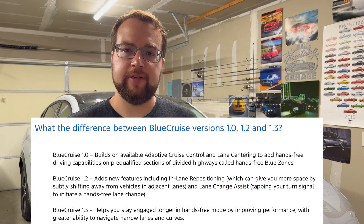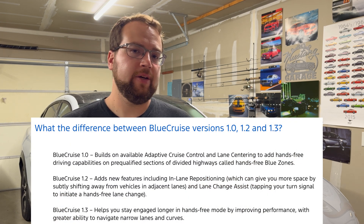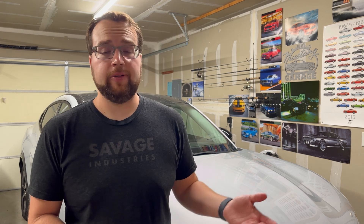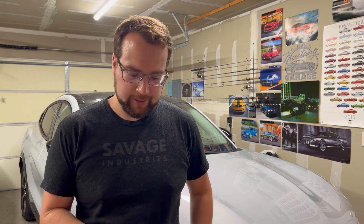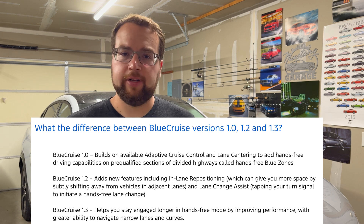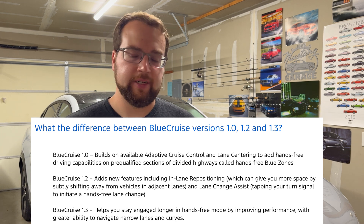Blue Cruise 1.2 added lane repositioning — so when you're going by a large semi or other large vehicle, you might want to give yourself a little extra space and hug the left or right side of the lane. It also added lane change capability, where you can just put the blinker on to initiate it and it will move into the left or right lane. Then 1.3, the newest version, is a performance improvement on top of that, and it handles narrow lanes and curves better.